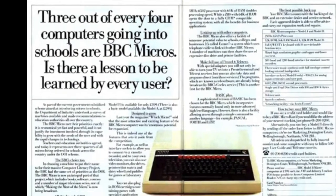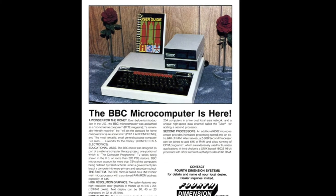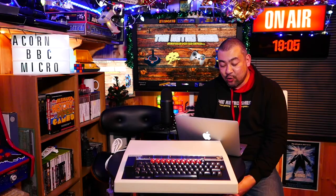The BBC was hardly a cheap computer at all. Although it was aimed at the educational market, Acorn pushed really hard to get the BBC into the hands of both schools and home users, and they did this with some very clever advertising marketed mainly at the parents.